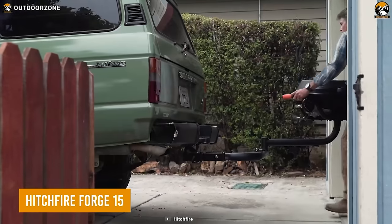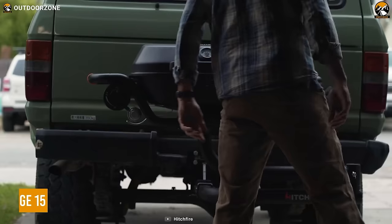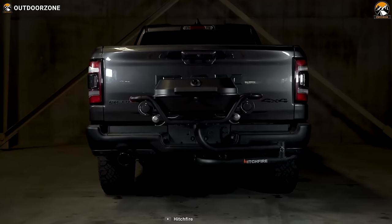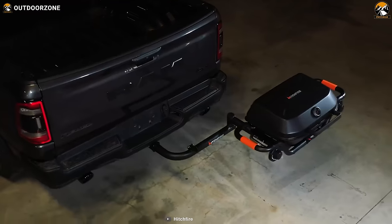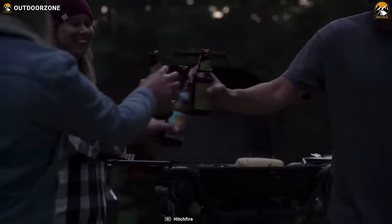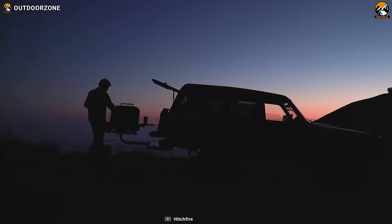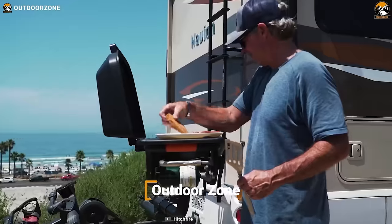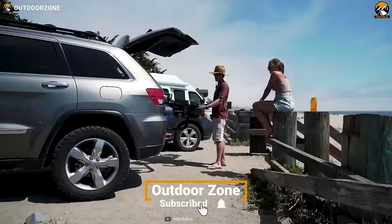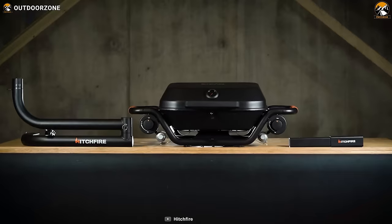The Hitchfire Forge 15 is a portable grill that mounts onto your car hitch, saving all the space so you can carry more items on those trips. It's easily detachable for tabletop uses as well. A vast cooking surface offers more space to cook and grill, while the quickest and easiest cleaning procedure makes it more compatible.